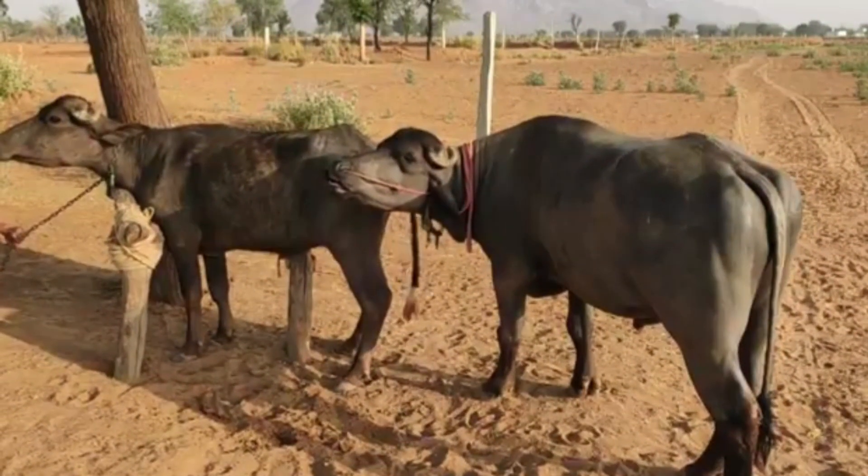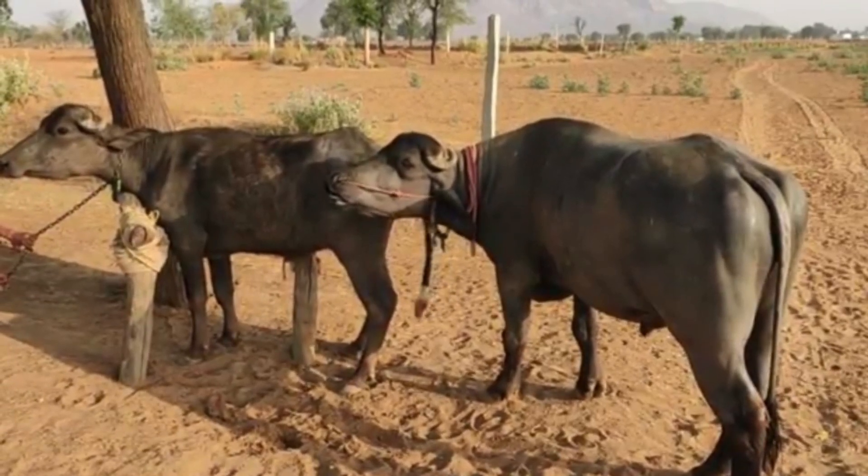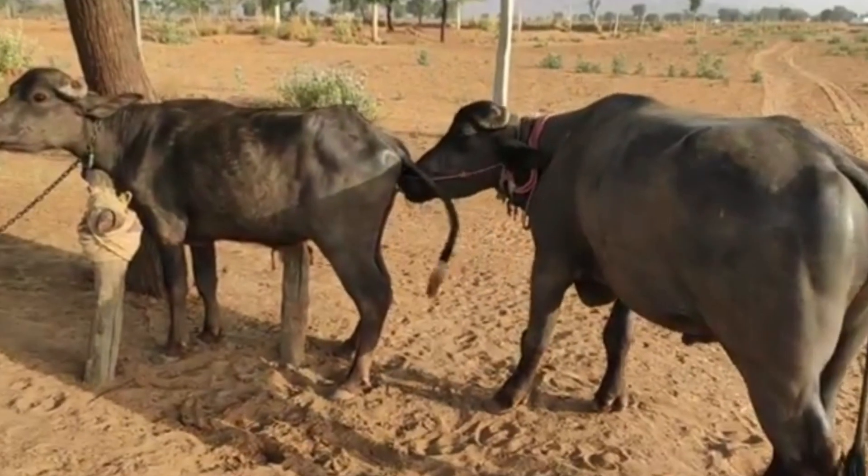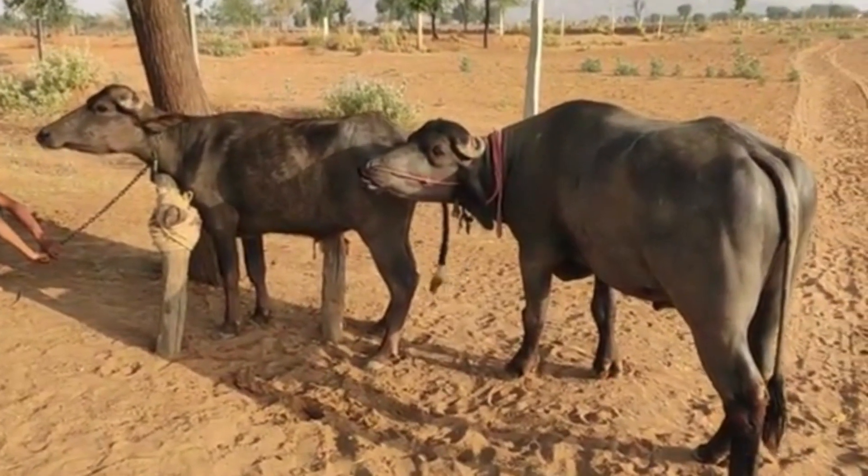After giving birth, the most critical step is to ensure that the calf stands and begins nursing within the first couple of hours. The first milk, called colostrum, is rich in antibodies and provides essential immunity that protects the newborn from disease.